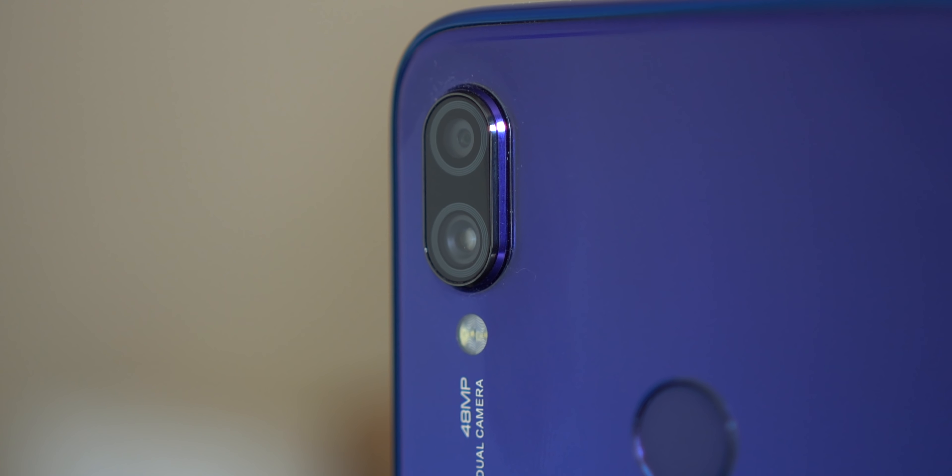This is the Redmi Note 7 Pro and I've been using it since the day it came out. I got it on the first day thanks to Rungev for helping me out with an F code, so I didn't have to stand in lines or wait in queues or even participate in a flash sale, which was really convenient. Since this is the Pro version of the Note 7, it has throughout slightly upgraded hardware.